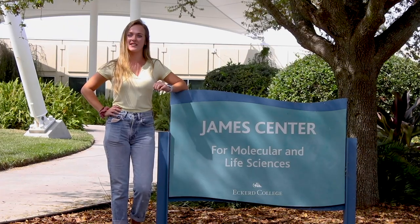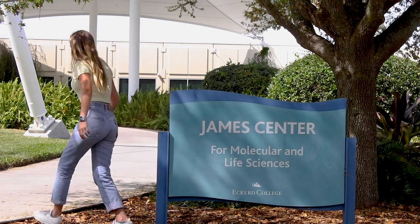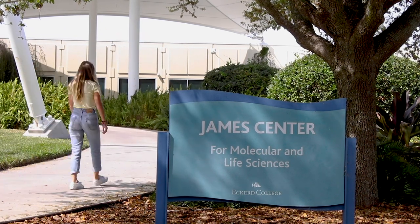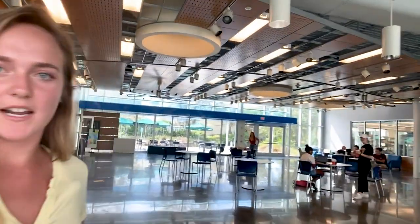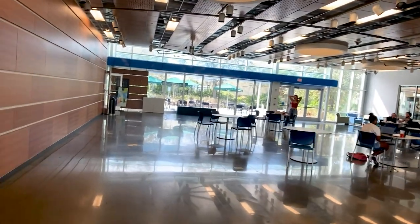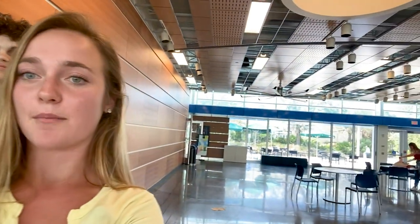This is our James Center for Molecular and Life Sciences. As you can see right here, we've got our whole setup in the lobby. This is a really popular place for students to come and study if they don't want to be quiet in the library.